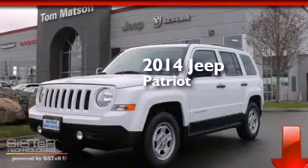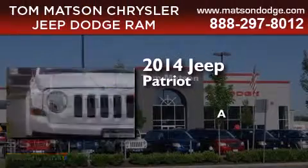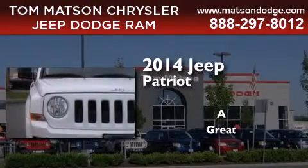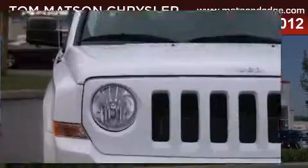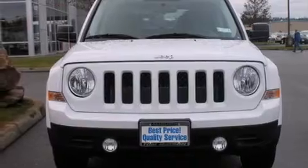This is a brand new 2014 Jeep Patriot. Features include a low tire pressure indicator, traction control and stability control systems, and cruise control.